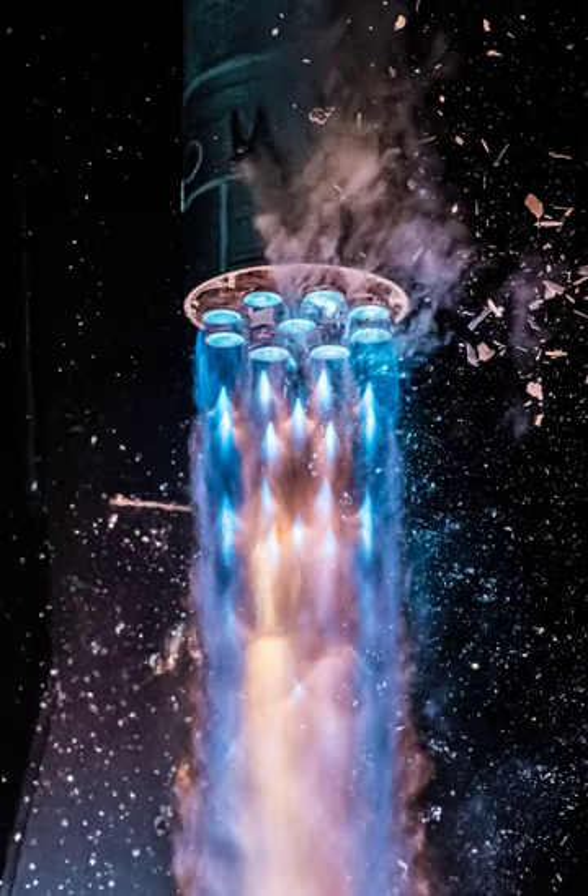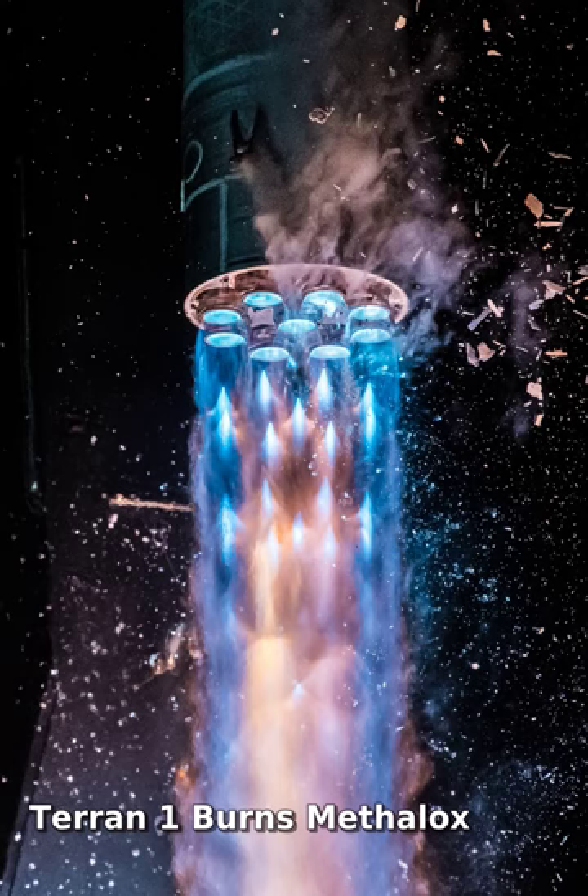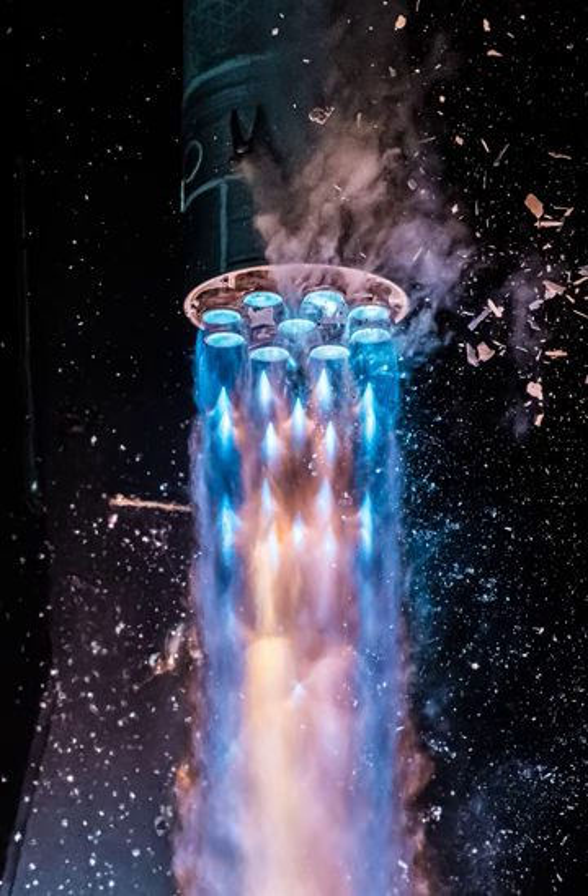Relativity's Terran-1 rocket is mostly 3D-printed. It burns a cryogenic rocket fuel composed of liquid methane and liquid oxygen — methalox.